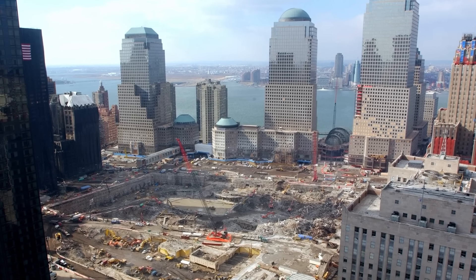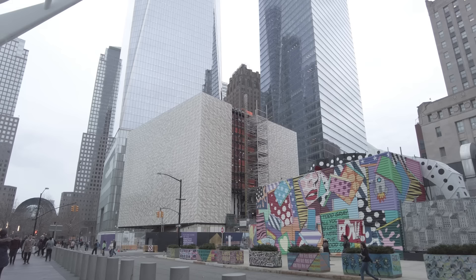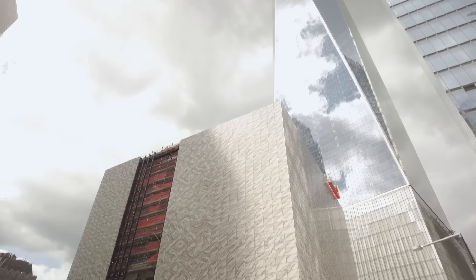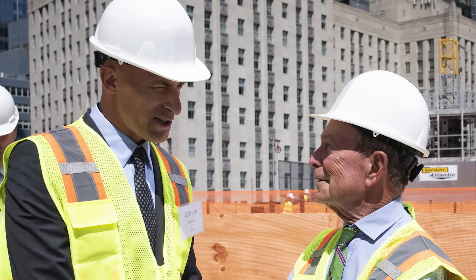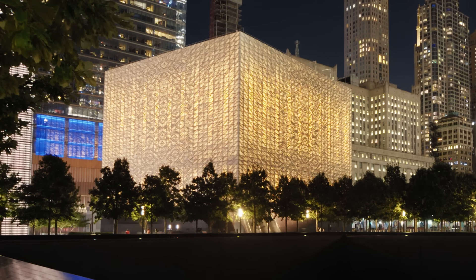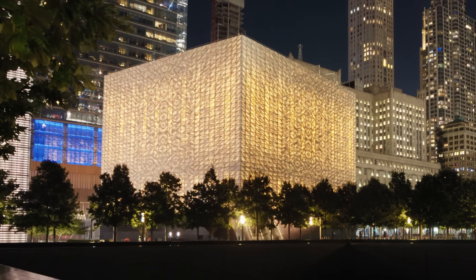Dating back to the original master plan, there was always a performing arts center on this site — a place where the restorative power of art would be the counterpoint to the incredible commemoration happening directly adjacent. I lived a couple of blocks away on Greenwich Street during the attacks, so for me personally, working here came with a sense that we have to do something we are exceptionally proud of, something that gave the full measure of our abilities.